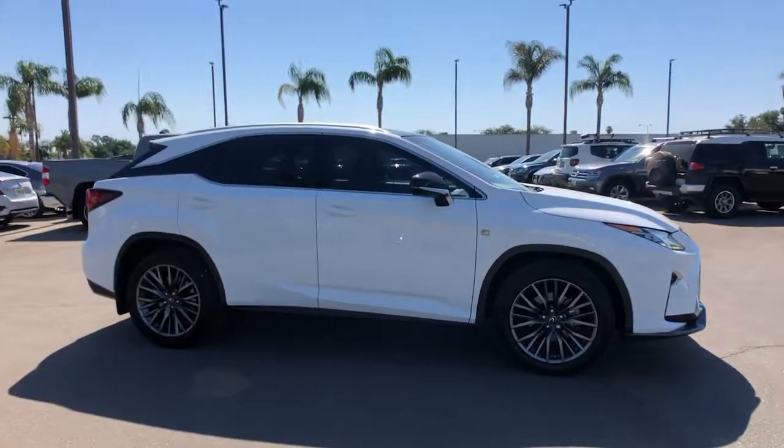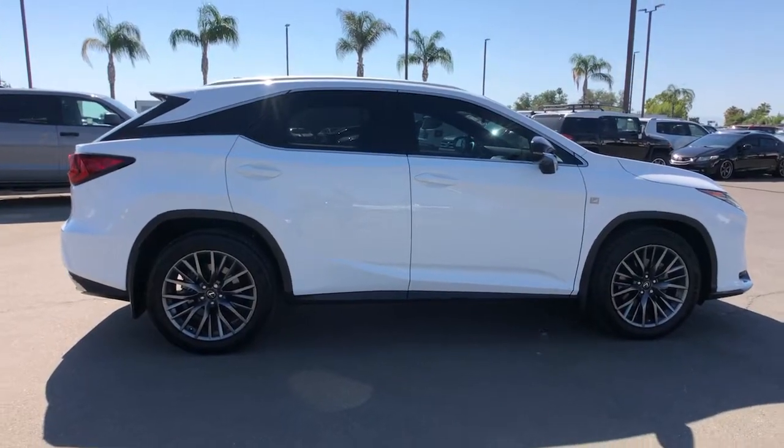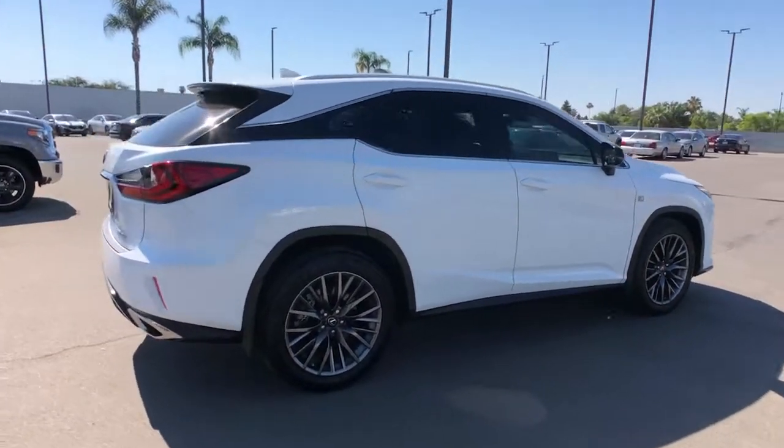You will love the features of this 2018 Lexus RX. This vehicle is an outstanding buy with fewer than 25,000 miles on the odometer.